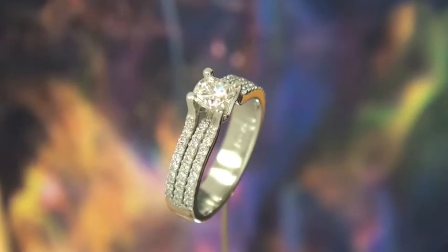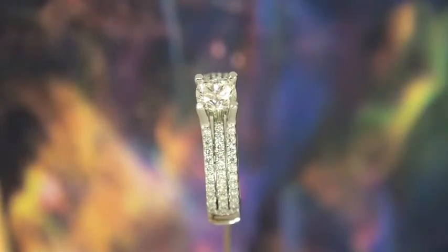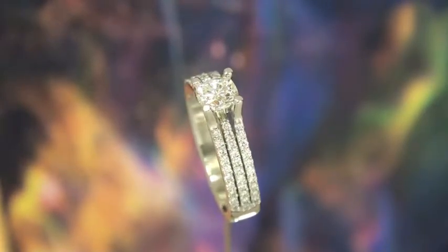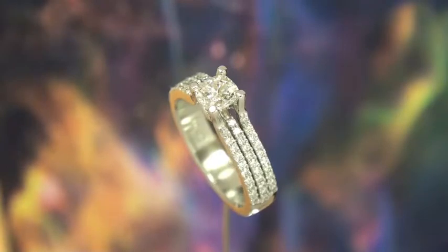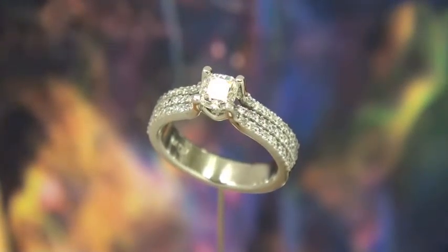We just finished this absolutely magnificent ring. The center stone is a 70 point cushion, GIA certified F VVS2, and it has absolutely perfect ideal proportions for a cushion. It is a Canadian diamond as well.